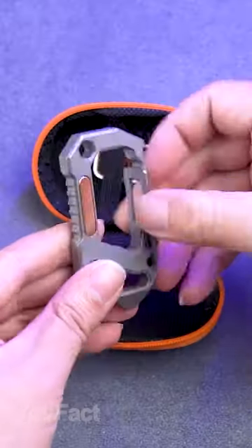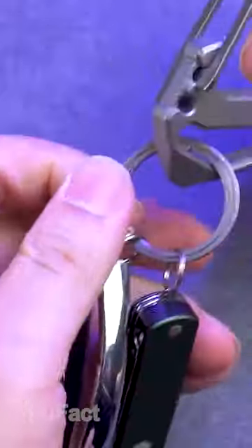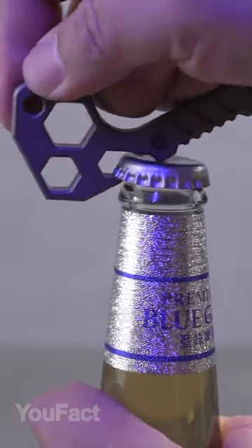Convenient carabiners that'll come in handy in any situation. This one has a couple of hex wrenches, while the other is equipped with a key ring holder. This one's a bit bigger, and you can use it as a bottle opener.